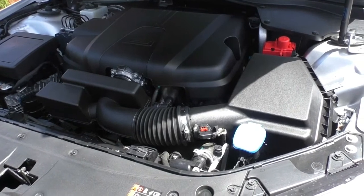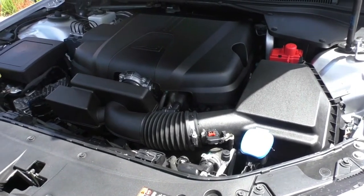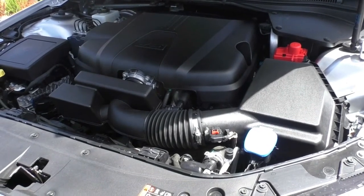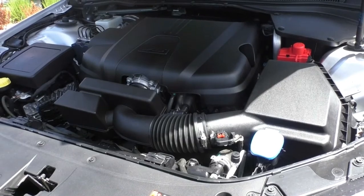This car has a 71-litre capacity petrol tank running on 91 octane fuel. You'll get an average of 9.3 litres per 100 kilometres and an average range of 763 kilometres to a tank.